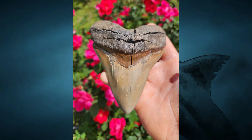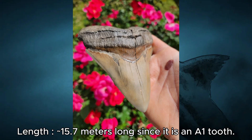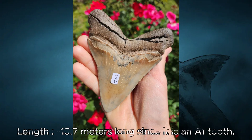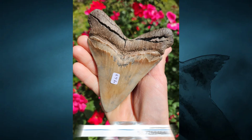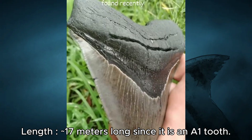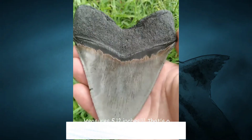We have this 4.67-inch chubutensis tooth which is about 3.91 inches wide — an A1 tooth giving us 15.7 meters at 59 tons. We also have this 5.12-inch chubutensis tooth which is 4.26 inches wide, giving 17 meters at 75 tons. Megalodon got way larger at 20.3 meters and 127 tons, but chubutensis is still big on its own.